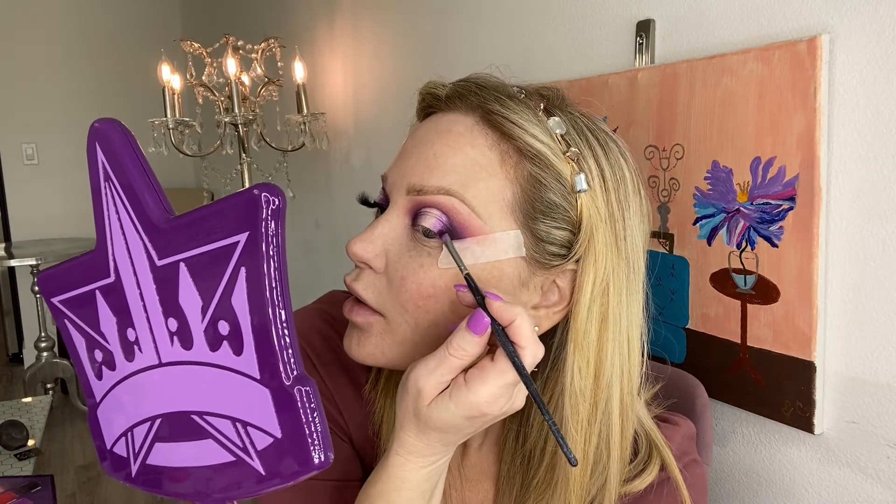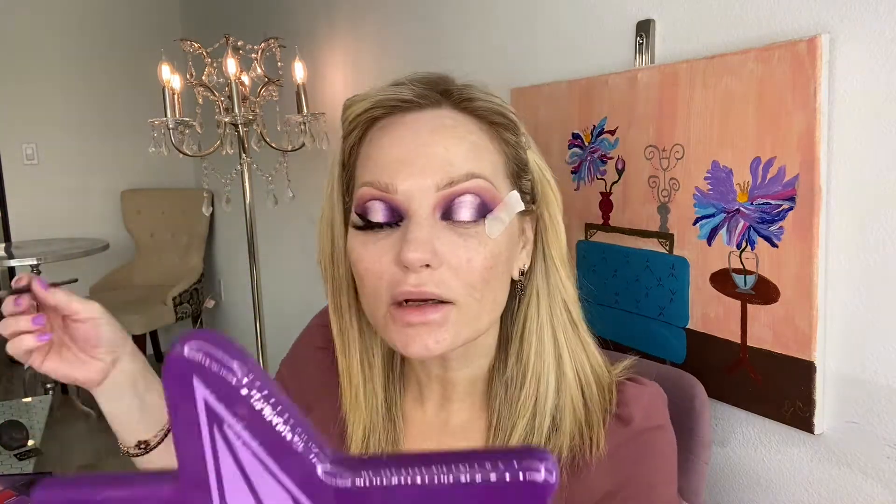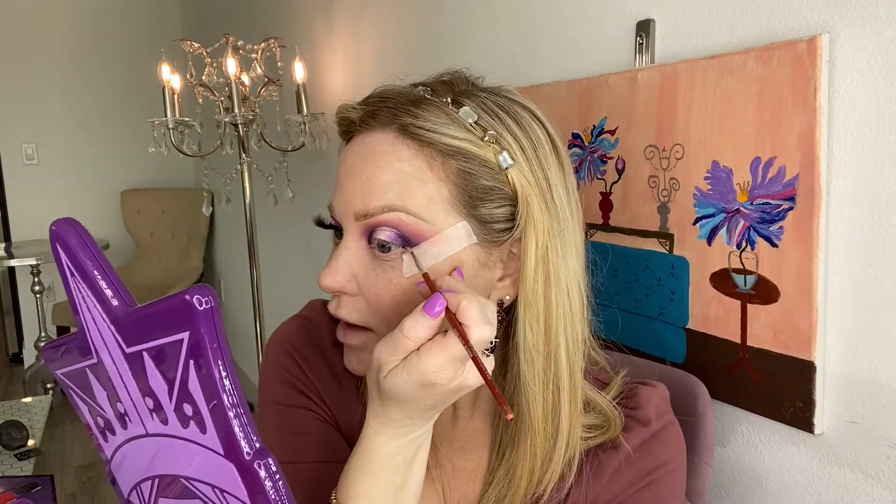I'm going to grab a small flat paddle brush and a little bit of Blood Queen and tamp it on either side. Always blending. Then grab that same little sharp brush, grab a little bit of Executioner, and get the very inner edges — right here and right out here. Then add Wet Jewel right up here.